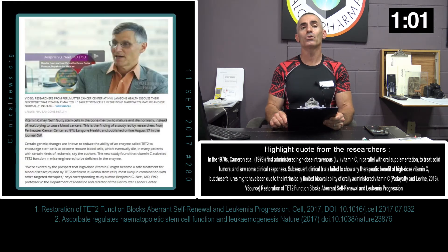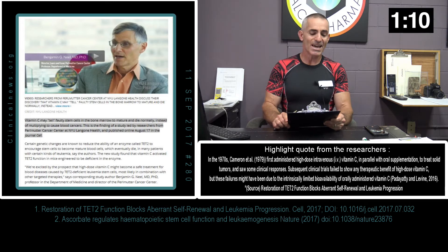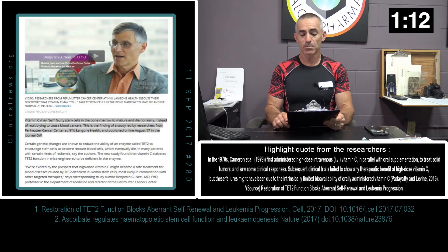Let's revert back to article number 1 and the lead of that article. "Vitamin C may tell faulty stem cells in bone marrow to mature and die normally instead of multiplying to cause blood cancers." This is a study led by researchers from the Perlmutter Cancer Center at NYU Langone Health, published online on the 17th of August 2017 in the Journal Cell.